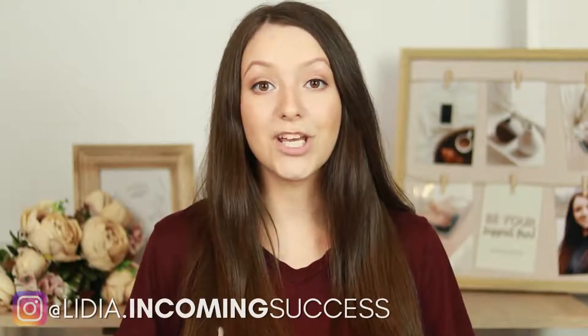I'm Lydia and on this channel we talk about social media marketing for business and how to make more money online. So if you're interested in those topics, make sure to subscribe.